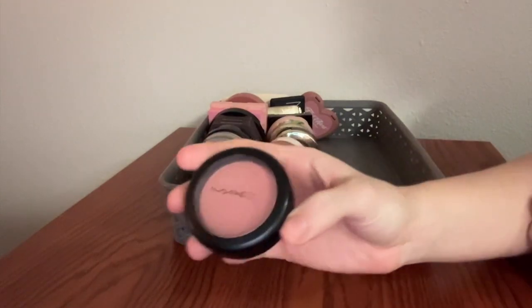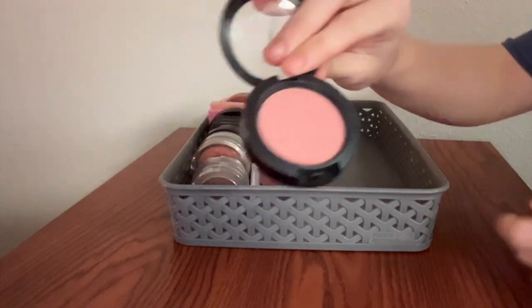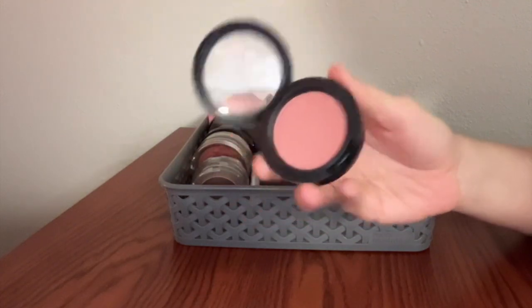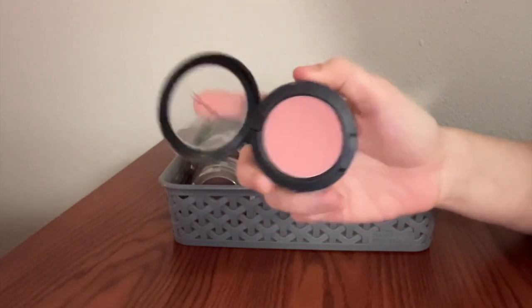This is a classic blush — this is MAC Melba. Just a really beautiful, easy to wear kind of color. It's a matte blush, so I don't tend to use it as much as I use my glowier blushes, but isn't this just such an old school OG product? Leave me a comment if you remember MAC Melba.